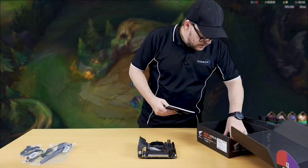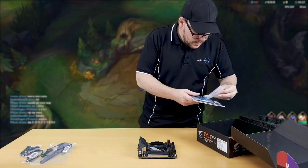Alongside its performance, the motherboard also delivers on looks and aesthetics, as the design is sleek and attractive.